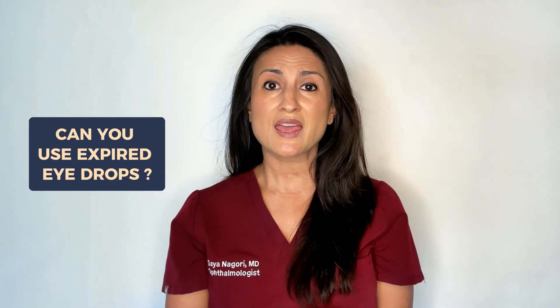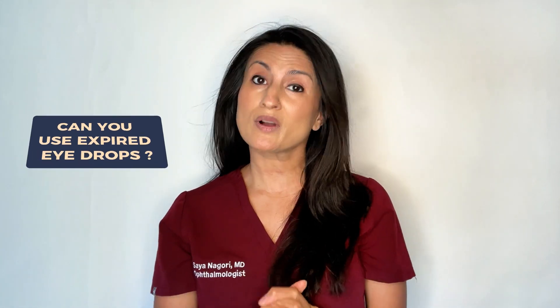Can you use expired eye drops? And if you do, what could happen? Hi, I'm Dr. Nagori. I'm a board-certified ophthalmologist and a glaucoma specialist, and today we are going to talk about the truth behind using expired eye drops.